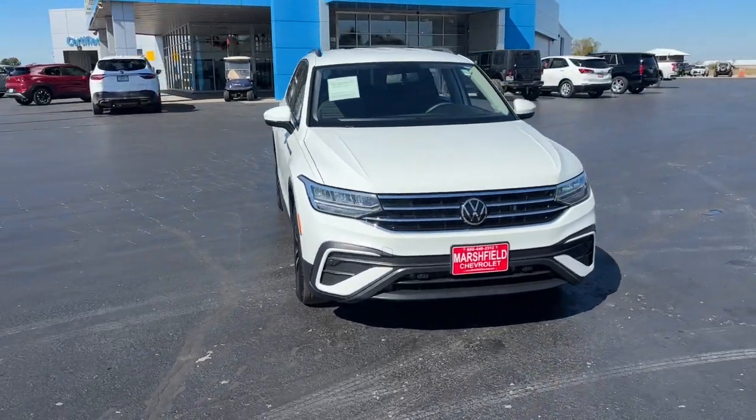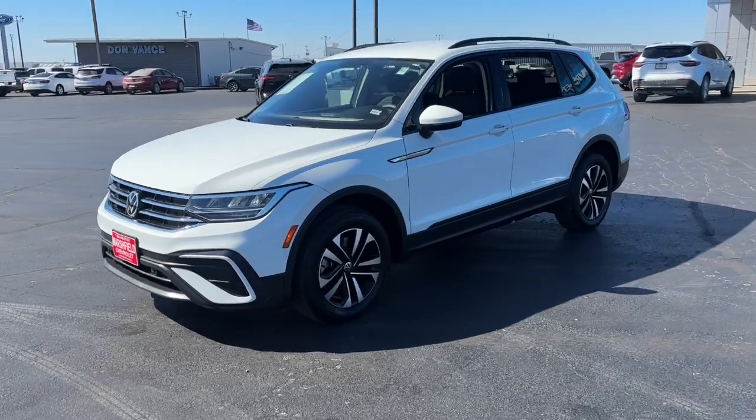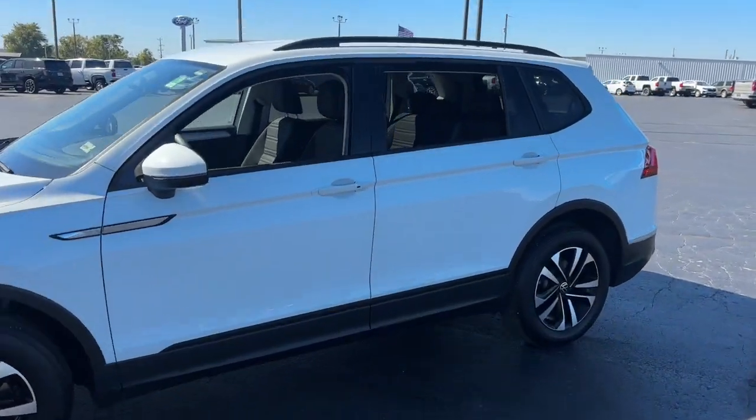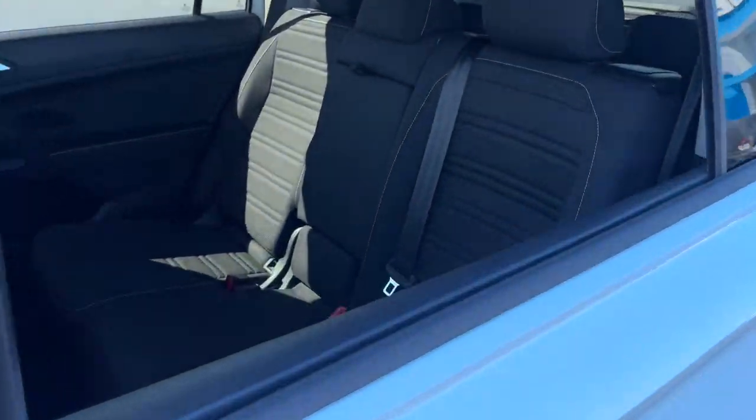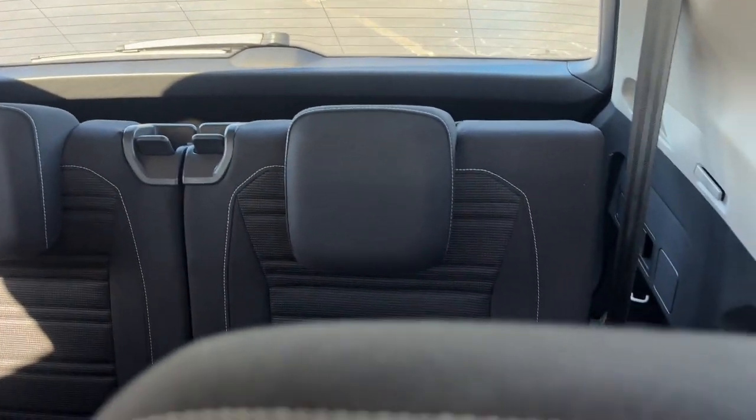Introducing the 2022 Volkswagen Tiguan. With less than 30,000 miles on the odometer, this vehicle provides excellent value. Take a closer look at this Volkswagen Tiguan, the fuel-efficient compact SUV with standout flexibility.